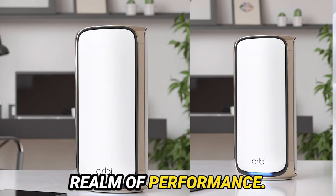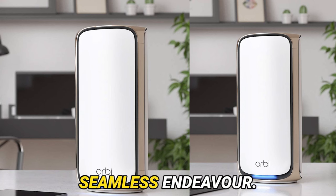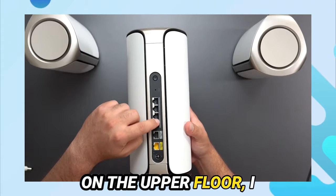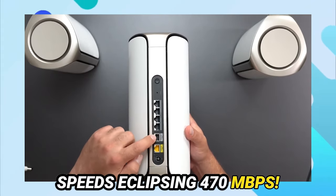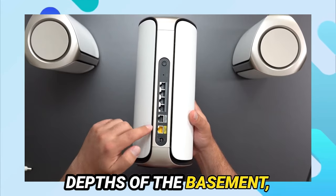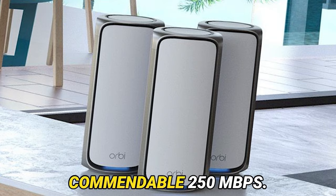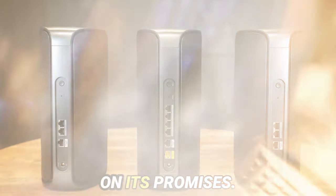Now, let's delve into the realm of performance. Configuring the Orbi RBE973 was a seamless endeavor. Strategically positioning the satellites across my abode yielded staggering results. On the upper floor, I reveled in download speeds eclipsing 470 Mbps. Descending into the depths of the basement, the network's prowess remained resolute, with speeds averaging a commendable 250 Mbps. This system unquestionably delivers on its promises.